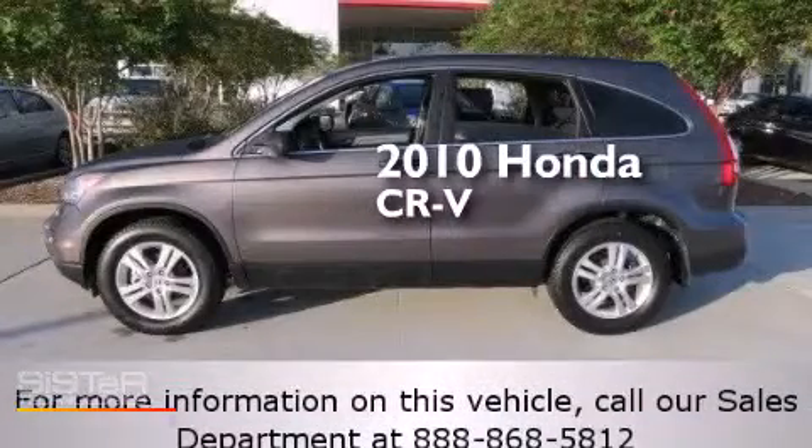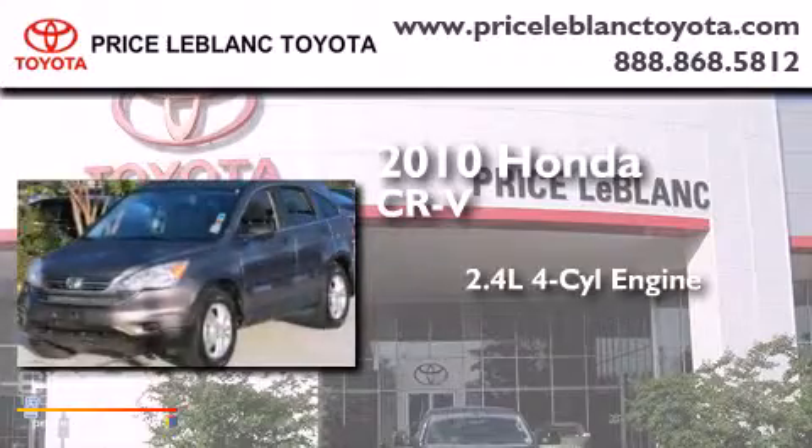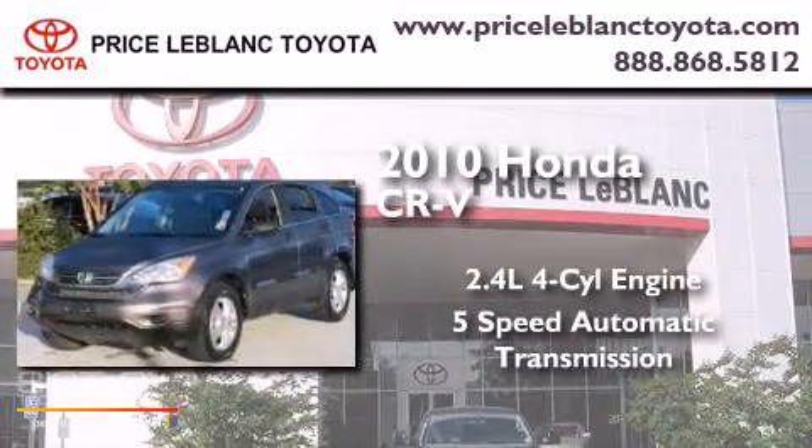This is a 2010 Honda CR-V. It has a 2.4-liter four-cylinder engine and a five-speed automatic transmission.